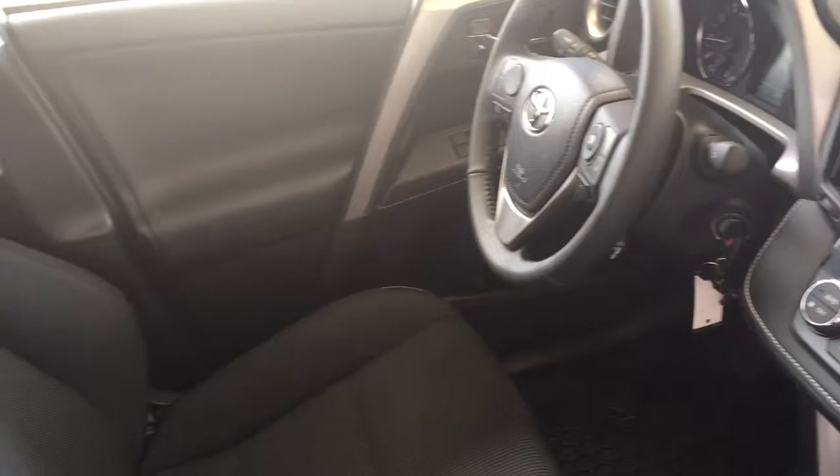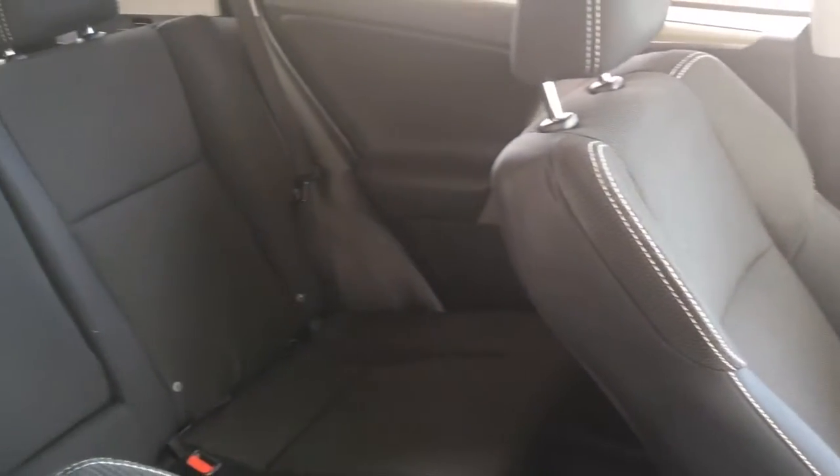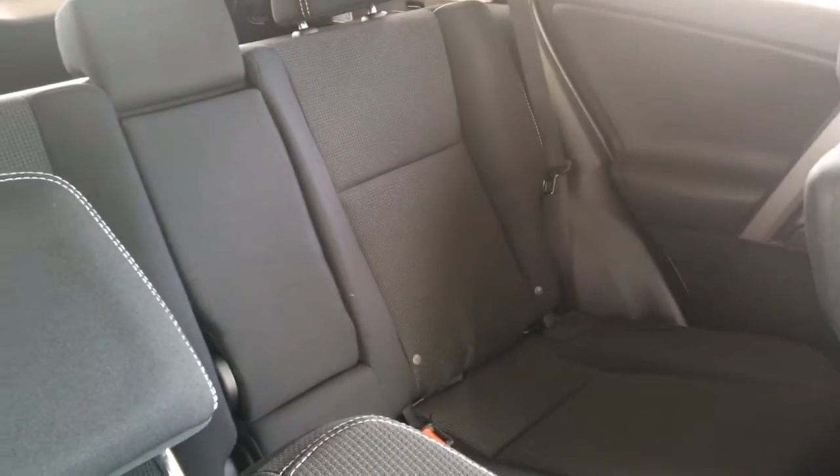The RAV4 offers comfortable seating for 5, a passenger centre console and 60-40 fold down rear seat backs, allowing you to carry larger objects or more luggage.